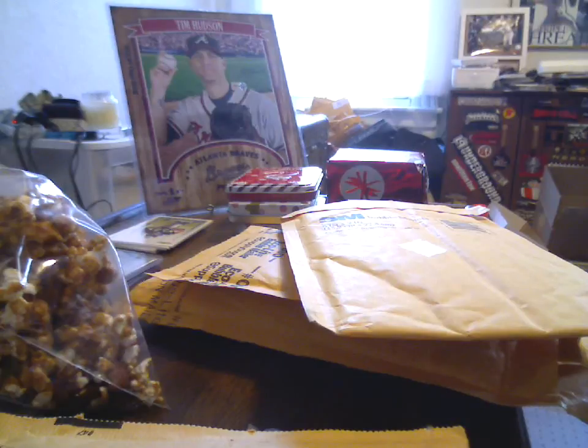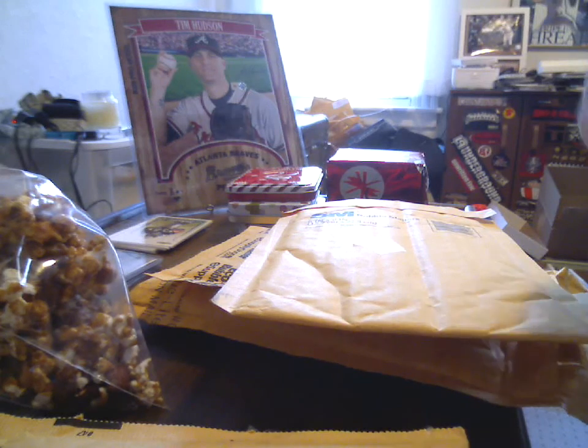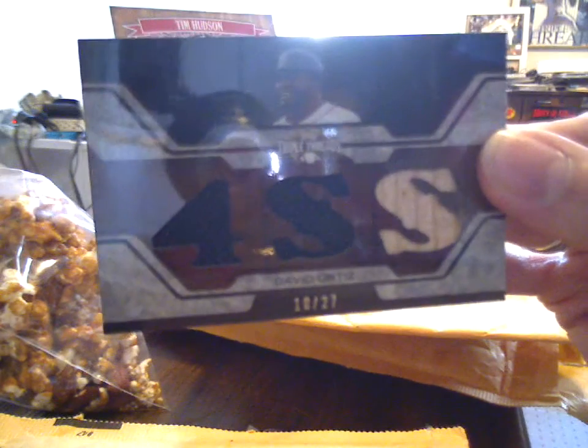I'm guessing this is the tannish or sepia-toned variation, 10 of 27. It's a black jersey - guessing it's probably the same piece - and then bat numbered 4SS, which I'm guessing is for Silver Sluggers. Yep. And that is David 'Big Pappy' Ortiz. Not nearly as much wear as you can see.